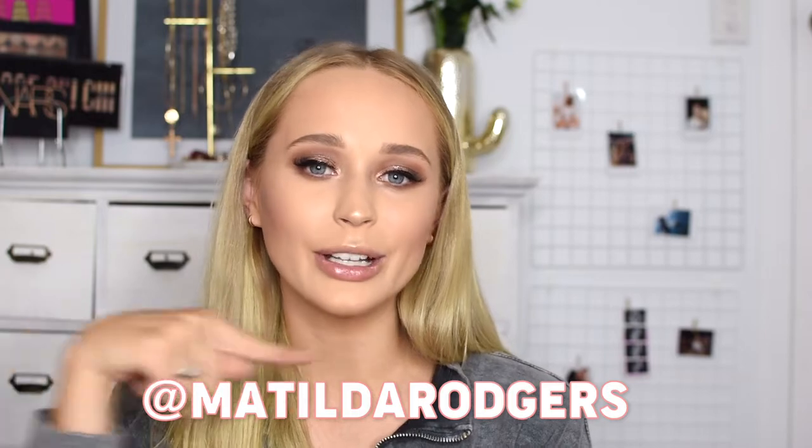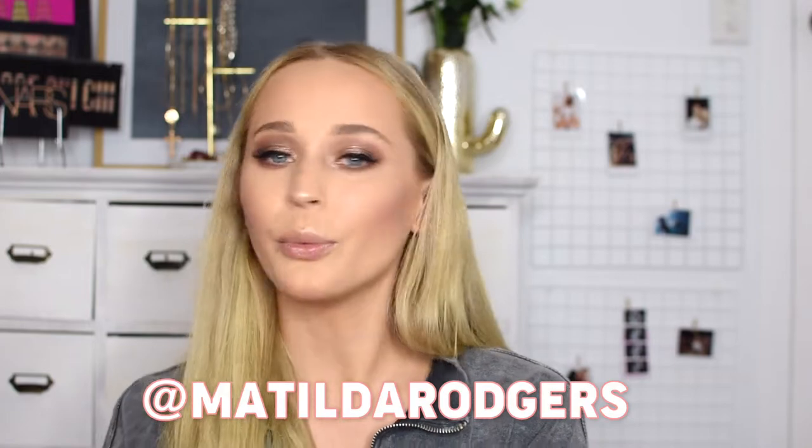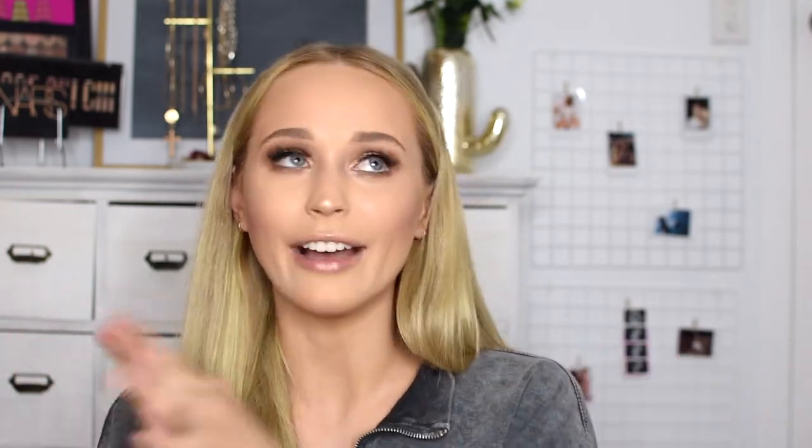That's it for our haul today! Thank you so much for watching. Let me know in the comments which was your favorite piece and which you'd like to see me style on Instagram. My handle is Matilda Rogers — I'll leave it below. If you liked this video, give it a thumbs up, it really helps me out. Don't forget to subscribe to my channel — I have some super exciting videos coming, so make sure you subscribe to stay tuned. Hope to see you guys in my next one, bye!